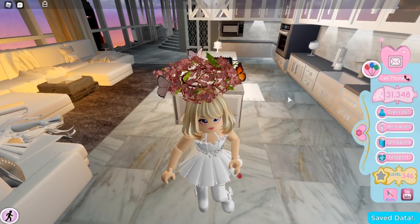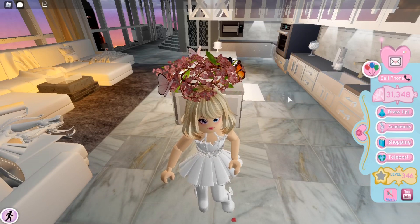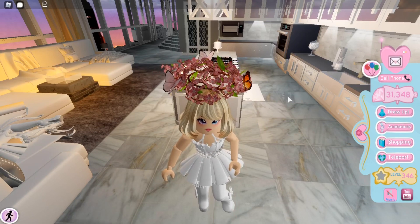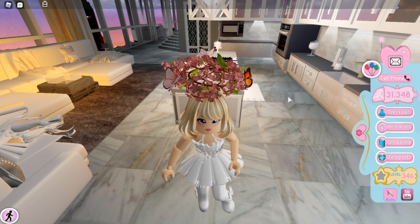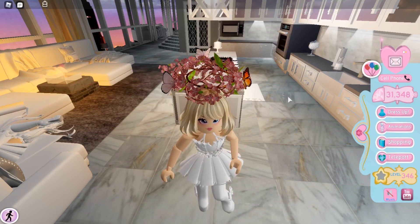At this moment I own three halos: the Spring Halo 2020, Winter Crystal Halo 2018, and my prized possession, the Valentine's Halo 2020. I just got the Spring Halo 2020 earlier.